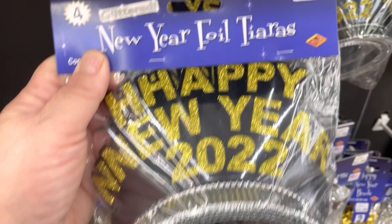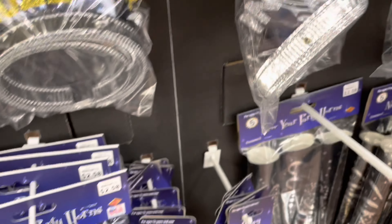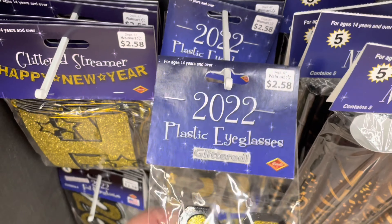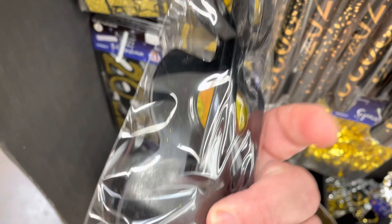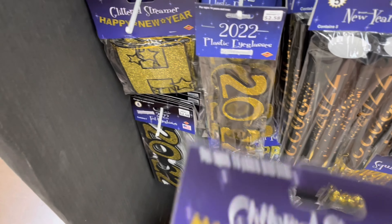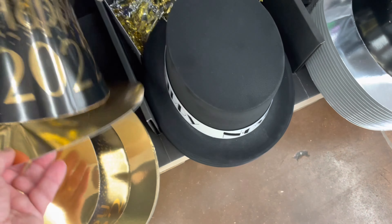The display is near the checkout lines. The first thing I found was these tiaras. Everything in here was sets of fours, and most of the items in this section were two dollars and fifty-eight cents. There were gold and black, silver and black, some horns to blow, some glasses — though I believe the glasses only came one per package — and a Happy New Year's sign. Everything looked like it was two dollars and fifty-eight cents; I guess that's the going rate.